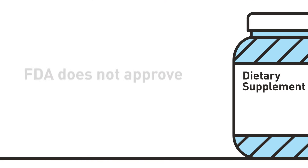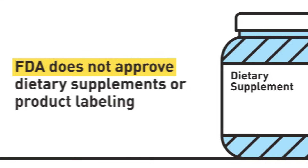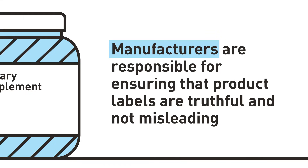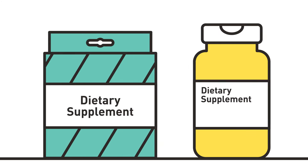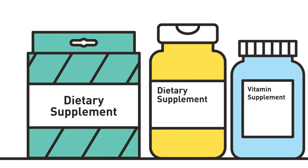It is important that your patients understand that FDA does not approve dietary supplements or product labeling. Companies that manufacture or market dietary supplements are responsible for ensuring that product labels are truthful and not misleading. FDA requires that certain information appear on supplement labels, including a statement on the front of the product identifying it as a dietary supplement or similar term — for example, vitamin supplement.